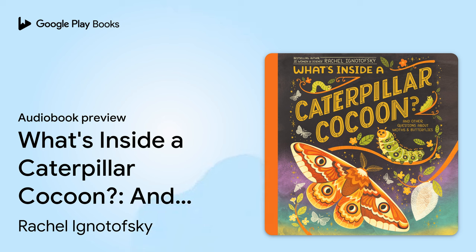Moths and butterflies have four different life stages: number one, an egg; number two, a caterpillar; number three, a pupa — inside a moth's cocoon or as a butterfly chrysalis; and number four, as an adult. The transformation from egg to adult is called metamorphosis.